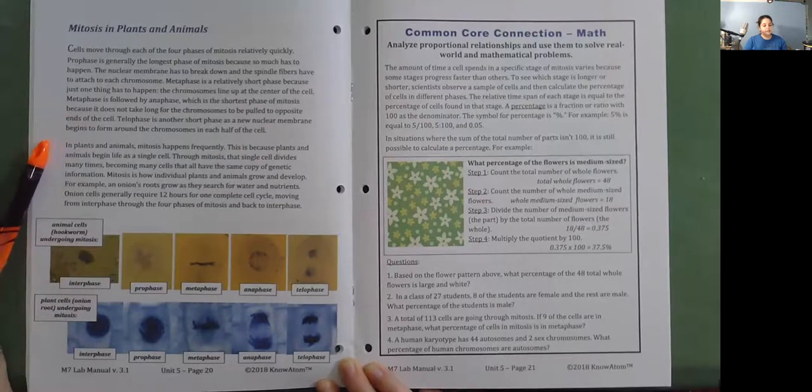In plants and animals, mitosis happens frequently because they begin life as a single cell. Through mitosis, that single cell divides many times, becoming many cells that all have the same copy of genetic information. Mitosis is how individual plants and animals grow and develop. For example, an onion's roots grow as they search for water and nutrients. Onion cells generally require 12 hours for one complete cell cycle, moving from interphase through the four phases of mitosis and back to interphase.